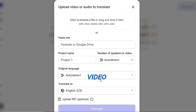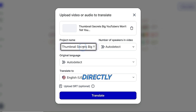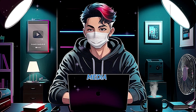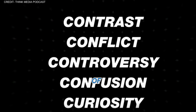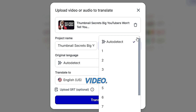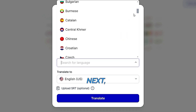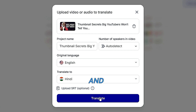Once you're on the website, you'll land on the homepage where you can see all your previous projects. To start a new translation, click Upload Video on the left side. You can upload a video or audio file from your device, or if you have a link from YouTube or Google Drive, you can paste it directly. For example, I have a video from the Think Media YouTube channel. After providing the link, name your file and indicate the number of speakers — if unsure, select Auto.